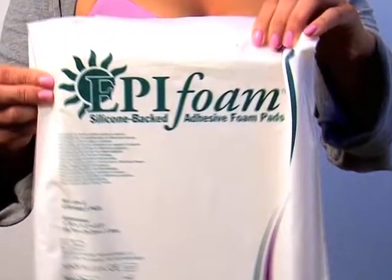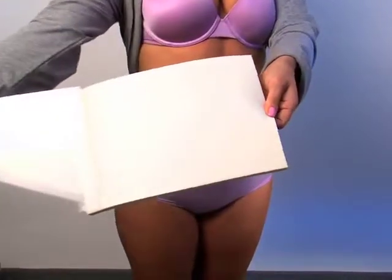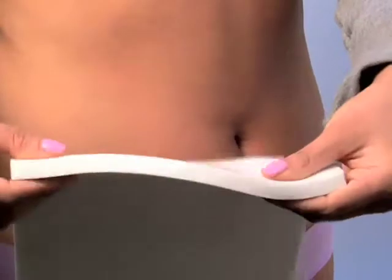EpiFoam offers patients and surgeons an important evolution in post-operative care, serving as an excellent platform for post-operative compression garments.